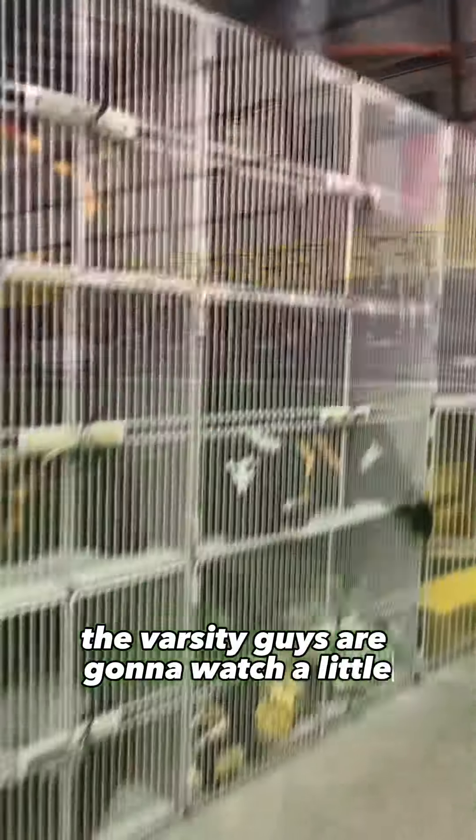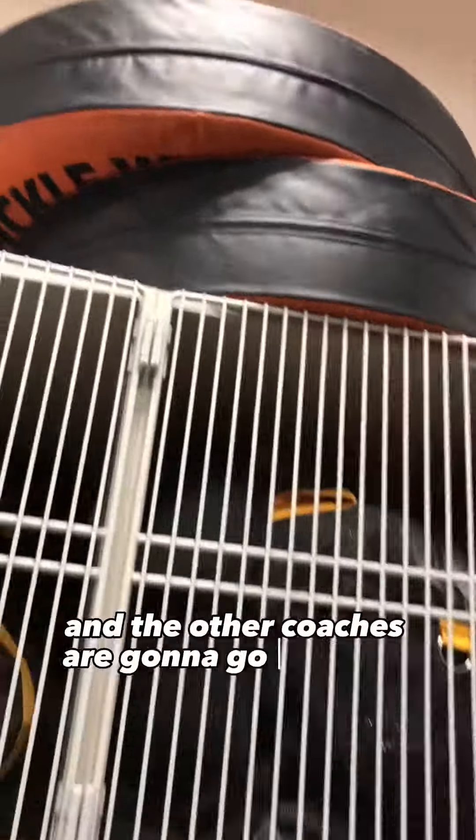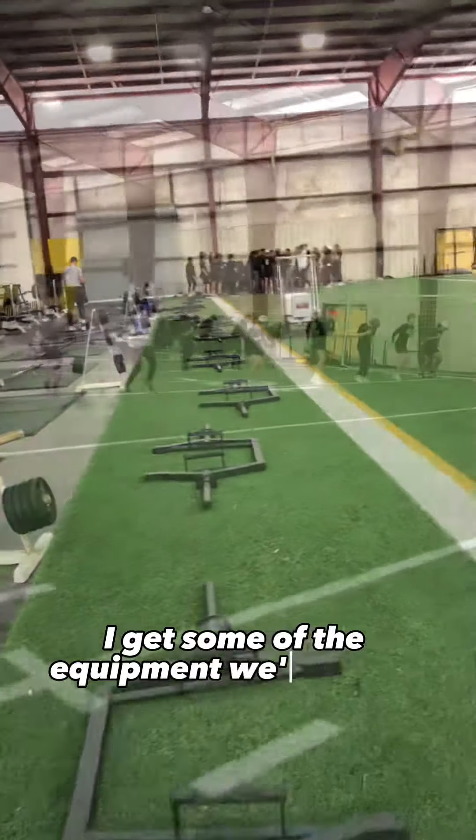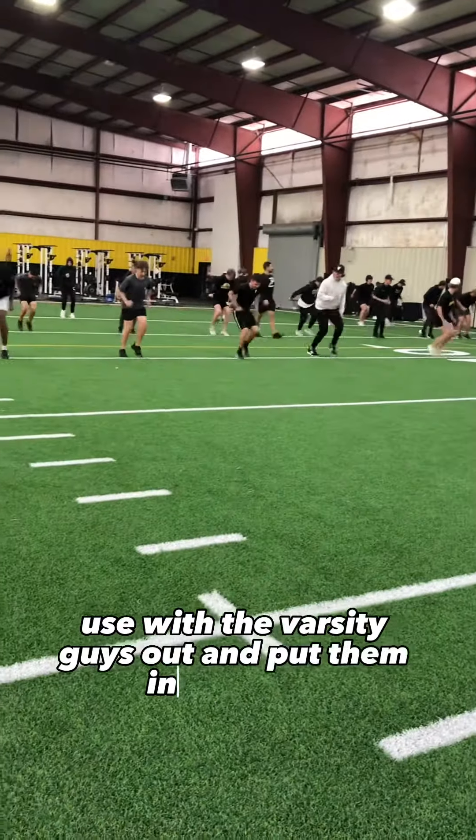The Varsity guys are going to watch a little bit of tape with some of the coaches, and the other coaches are going to go with the JV guys for a walkthrough. At 4:15, the JV guys will go get a lift in. I get some of the equipment we're going to use with the Varsity guys out and put them in their spots.